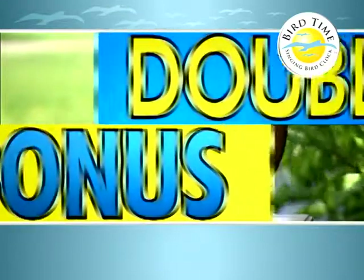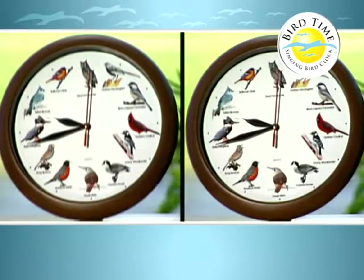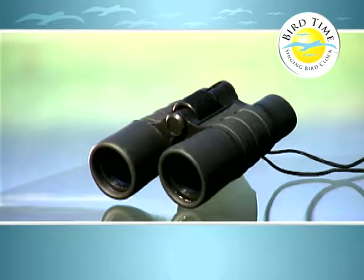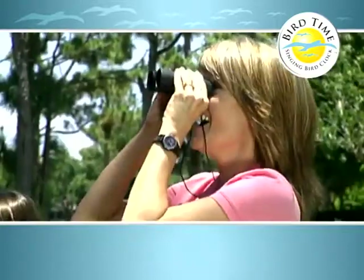Call right now and we'll double your order — that's two Bird Time Clocks for just $10. And that's not all. We'll even send you these Bird Watchers binoculars, yours free for just trying the Bird Time Clock. Just pay one separate shipping and handling for bonus items.